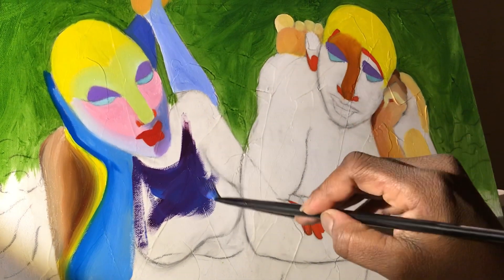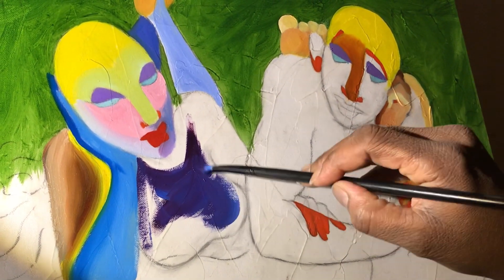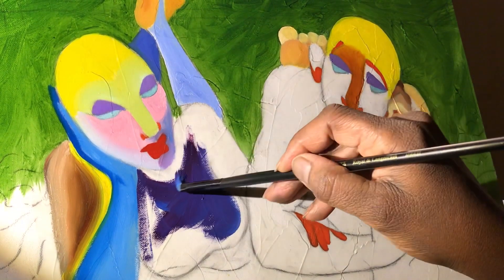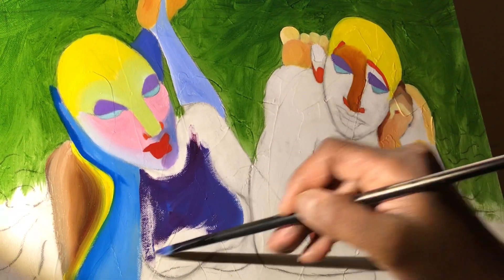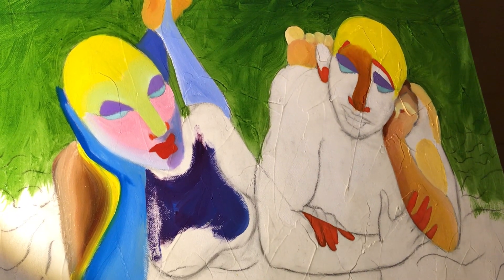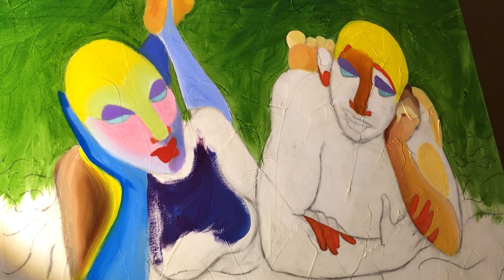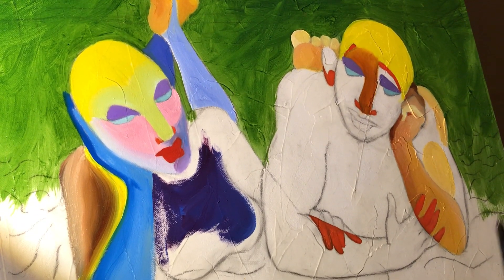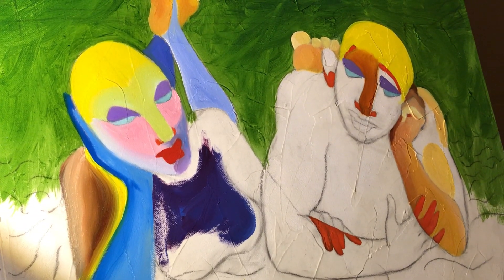That wonderful blue right there, I just love it — it's gorgeous. This eggplant color, I love it. That strong, rich blue and red together — it's amazing.